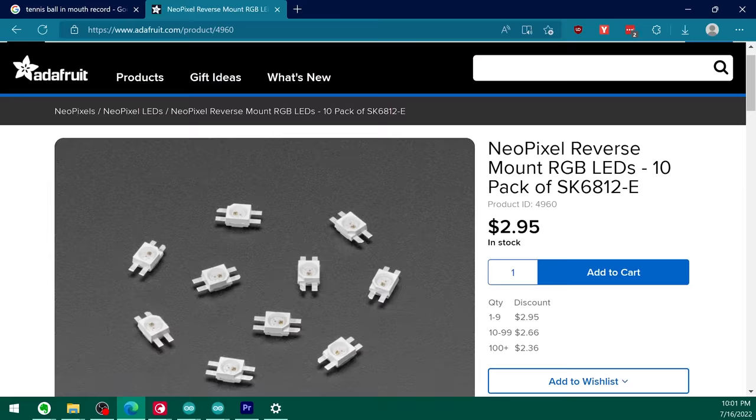If we want to taste the rainbow, we've got to get the fancy pants reverse mount LEDs. These fit upside down and protrude through the board, putting the lens flush on the opposite side. Obviously this means there's going to be a Mirage Mark III, and if you want to see it, don't forget to hit subscribe or sign up in the pinned comment.